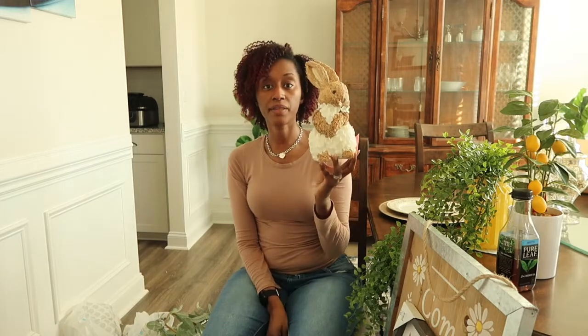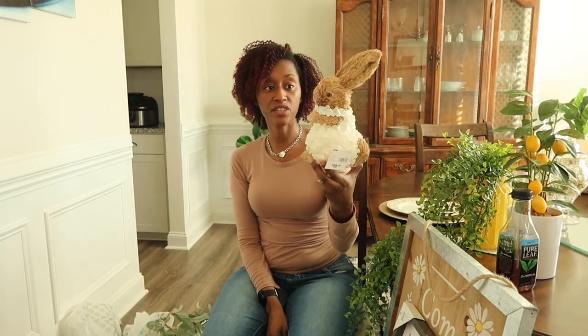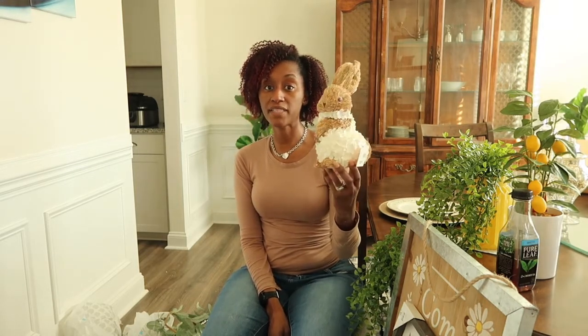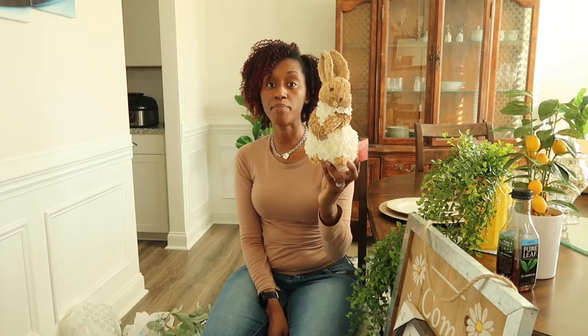For my spring and Easter tablescape, I have this bunny that was $10.99. It's part of the Easter collection, but just because a bunny is Easter doesn't mean it isn't springy too. This will be sitting on my tablescape and staying there for a while. I only bought the one bunny because I just wanted that one pop.